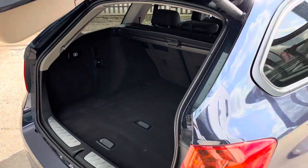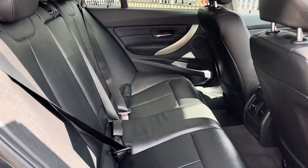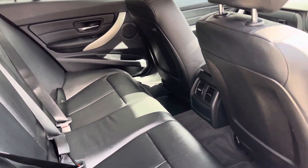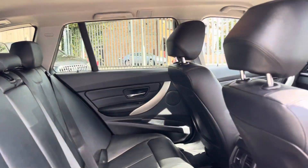Boot closes with a touch of a button. Inside we've got lots of lovely leather, no rips or tears in the seats. We've got plenty of legroom even if you're sat behind me and there's a nice clean headliner up top.